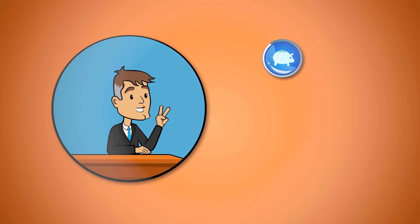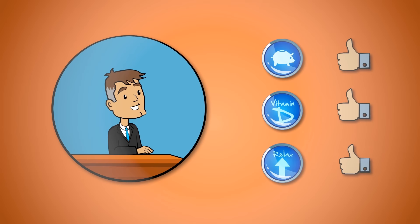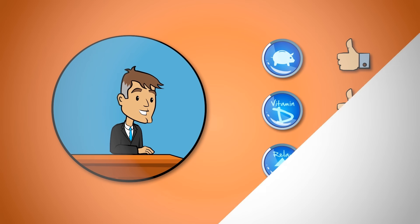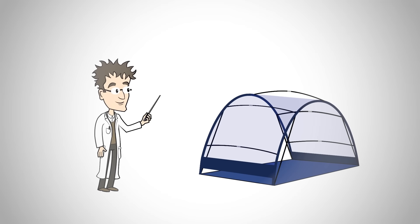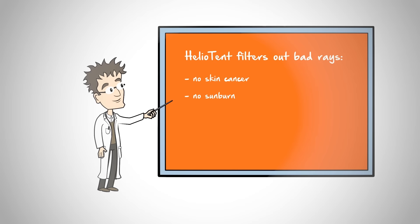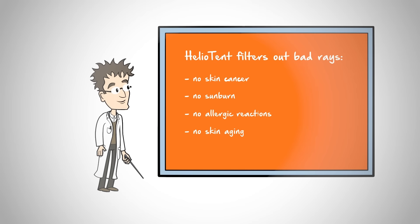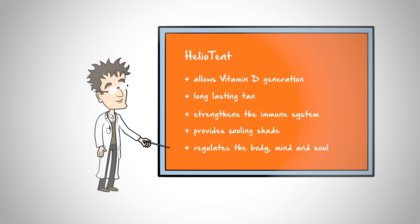You save money on sun cream and expensive sun loungers, do something good for your health, and return home well-rested. Heliotent is recommended by leading dermatologists, and has had excellent results in clinical trials. Scientists confirm that Heliotent offers highly efficient protection for your skin. The aggressive rays are blocked out, letting the good light through.